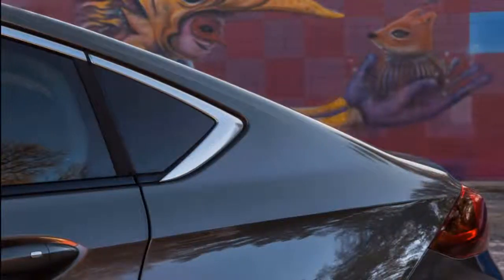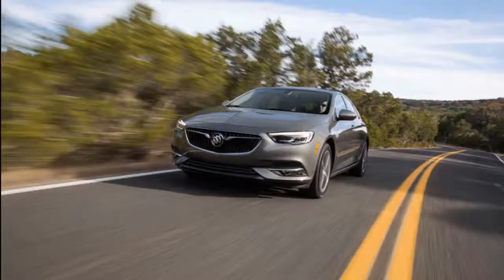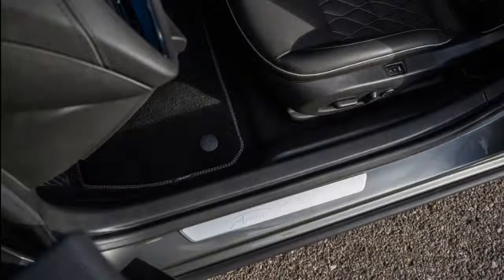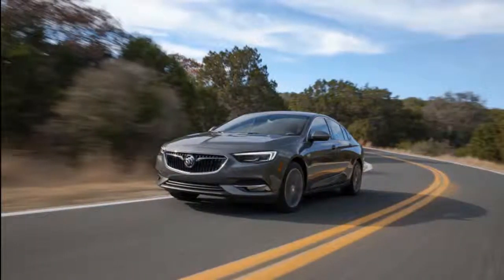The 2019 Buick Regal is a new idea on an old name. Available as a fastback or wagon this time around, it's certainly sharp, but could use a little more polish. The 2019 Buick Regal stretches far for its midsize moves across the ocean, in fact. The Regal comes in a fastback body shape or a long-roofed wagon shape, both by way of Europe where they're sold under the Opel brand. GM formerly owned Opel.